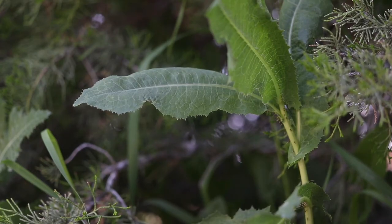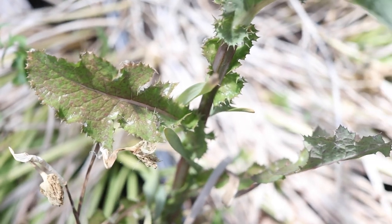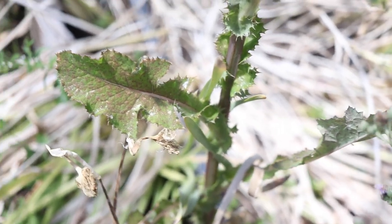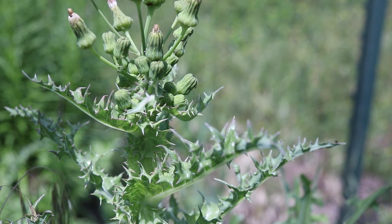The leaves of prickly lettuce are also a darker green color. Wild lettuce and prickly sow thistle are also easily confused with perennial sow thistle, but have much wavier leaf margins. Prickly sow thistle leaves have much larger, stiffer spines along their margins.